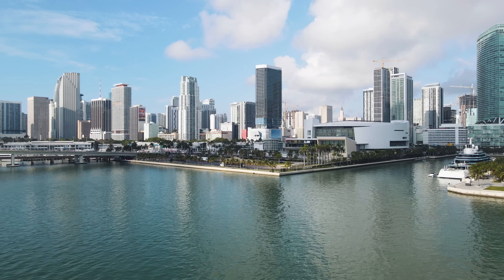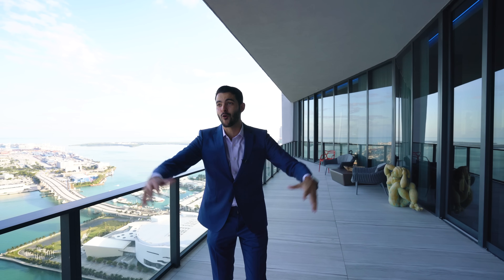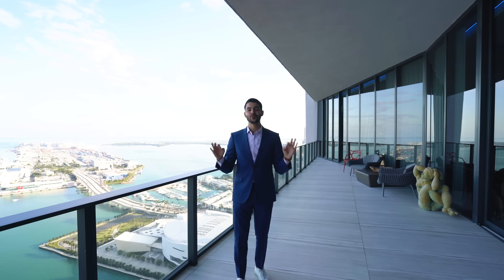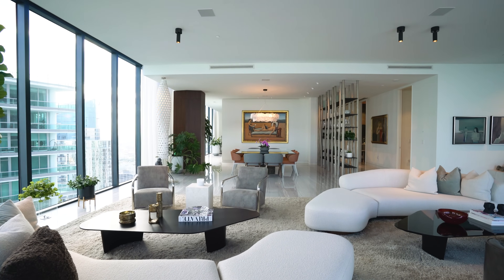You can see almost every area of Miami from here. Five bedrooms plus staff quarters plus a movie theater, six and a half bathrooms, four parking spaces, and of course you're in the best building in all of Miami. Without further ado, let's go ahead and show you this exquisite penthouse for $25 million.